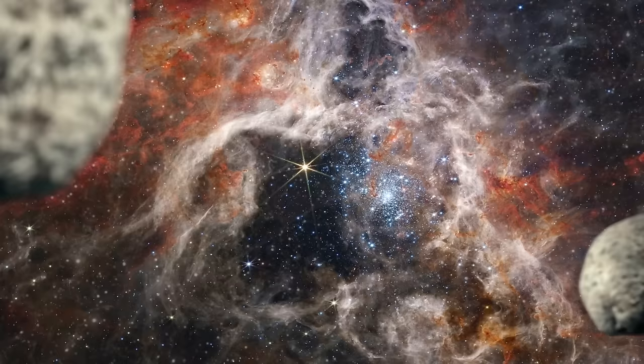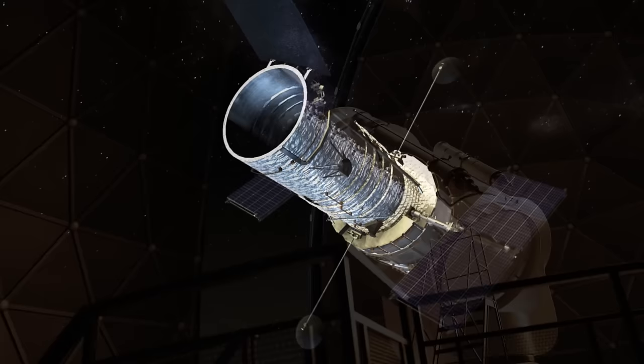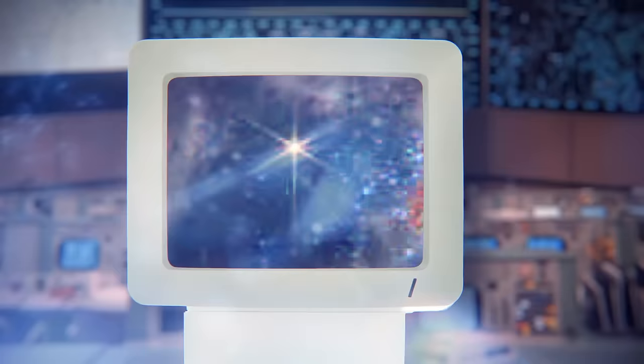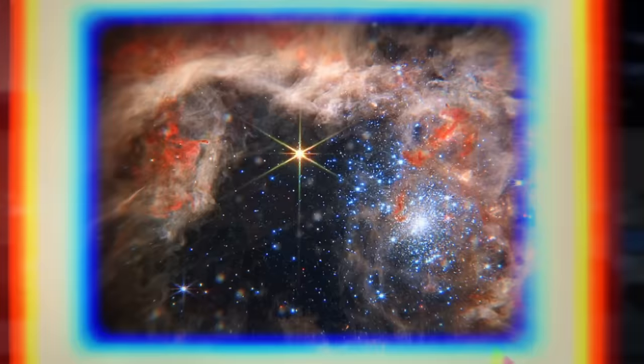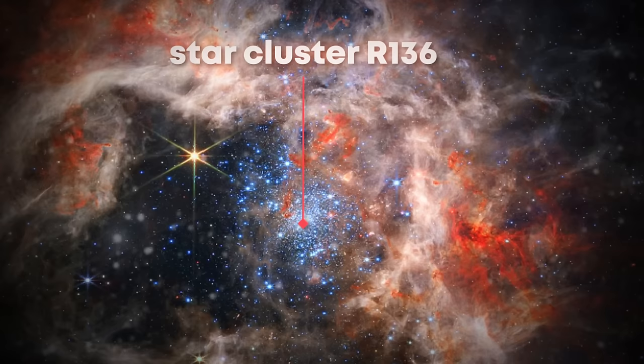The Tarantula Nebula got its popular name due to the spider-like appearance of its sprawling filaments and the vast web of energetic stars within. As observational technology advanced, particularly with the deployment of space telescopes like the Hubble, astronomers gained clearer views. Hubble's observations coupled with other telescopic surveys provided unprecedented high-resolution images, unraveling the intricate details of the nebula's structure. It spans approximately a thousand light-years in diameter and is a hotbed of stellar activity. At its heart lies the massive star cluster R136, home to some of the most massive stars known, including several Wolf-Rayet stars.